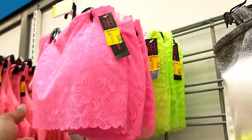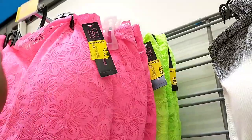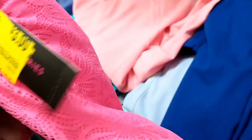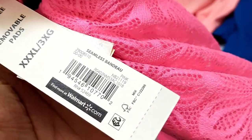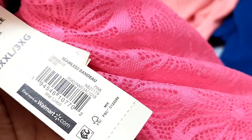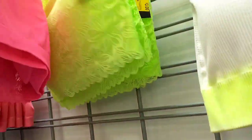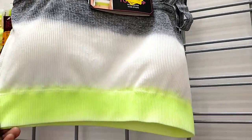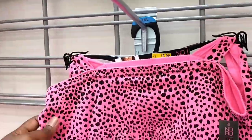They had these really nice bandeau tops and they were all $3, down from $9.88. They're seamless bandeau tops. These are really nice if you want to put them down for next summer, or to layer under clothing, or to wear at home.